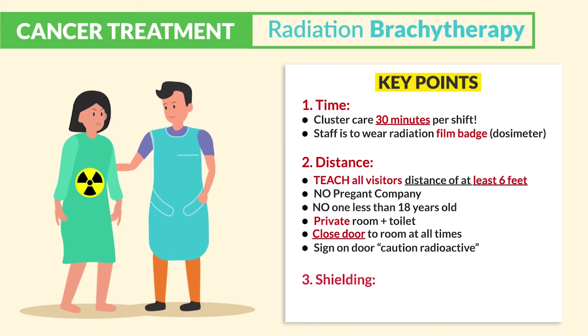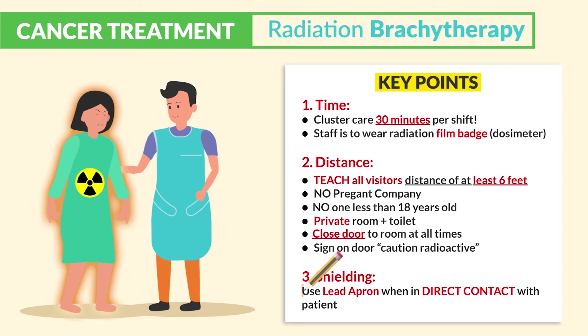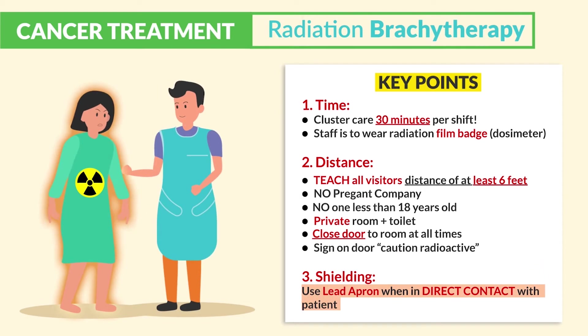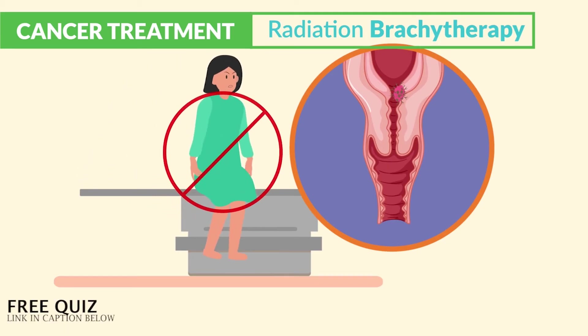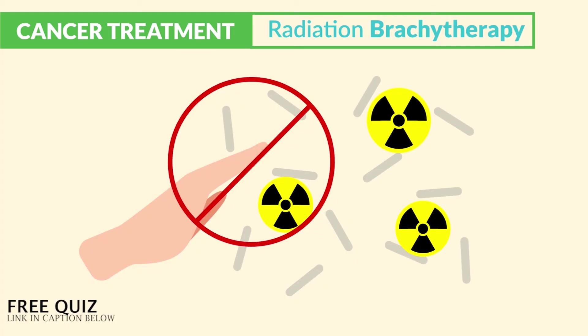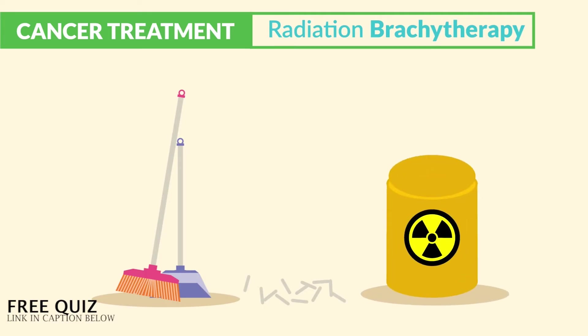Now lastly, shielding. We always use this key term: a lead apron when in direct contact with the patient. Only during direct contact or direct patient care. Now as a nice-to-know: we teach patients not to get up if they have the implant inside the cervical area, since the implant can fall out. We teach patients not to touch — so no touchy the radiation-y. Always use a long-handled object and place it inside a lead container. Big risk for toxicity — radiation is really bad.